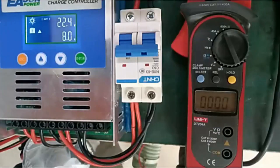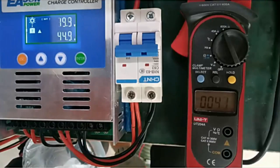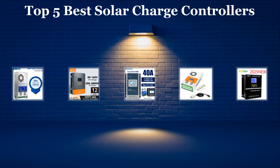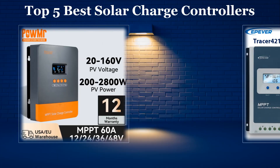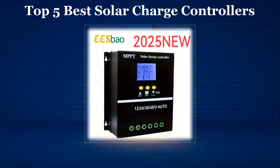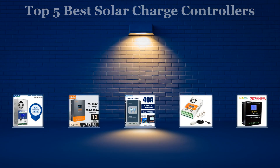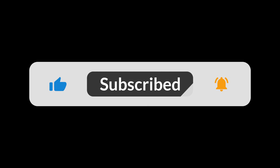In today's video, we'll be exploring the top 5 best solar charge controllers available on the market. We've done the hard work for you by researching extensively and going through numerous real user reviews to create this list. If you want more details or the latest pricing on any of the solar charge controllers mentioned, make sure to check the links in the description below. Don't forget to subscribe to our channel and hit the bell icon so you never miss out on our latest reviews and recommendations. Now, let's dive in.